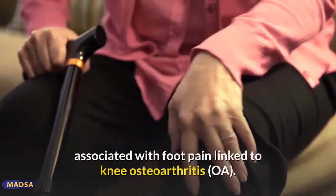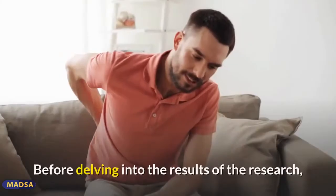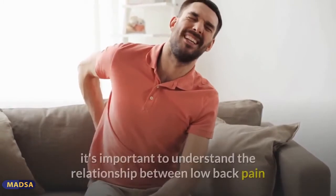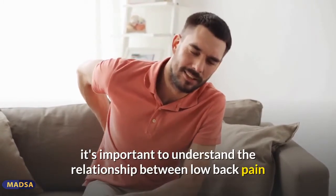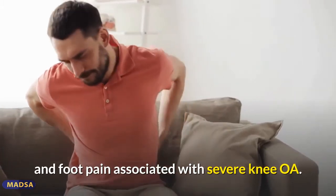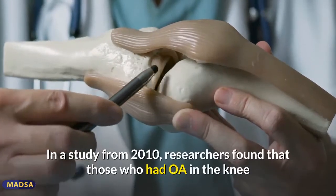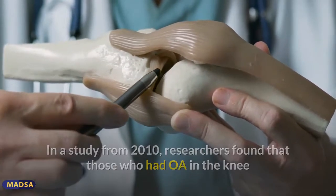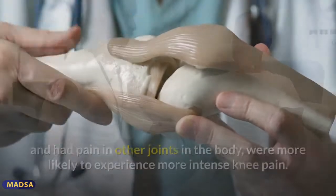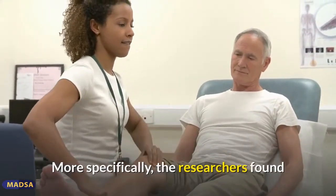Recently, insufficient levels of vitamin D have been associated with foot pain linked to knee osteoarthritis. It's important to understand the relationship between low back pain and foot pain associated with severe knee OA. In a study from 2010, researchers found that those who had OA in the knee and had pain in other joints were more likely to experience more intense knee pain.